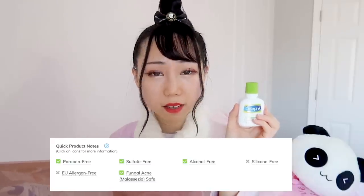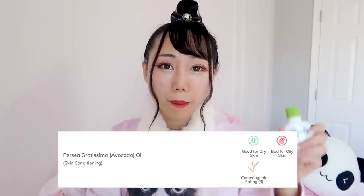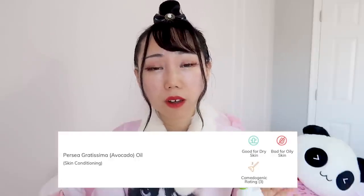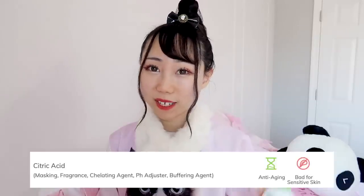The last time I used that moisturizer I had a lot of small fungal acne on my forehead. After I stopped using it, it got better. I'm not sure why it caused breakouts because according to Skin Charisma it doesn't contain the ingredient that directly causes fungal acne, but it has silicone and EU allergens. It also has avocado oil, which is good for dry skin but bad for oily skin. It made my forehead even more oily. It also contains citric acid, which is anti-aging but bad for sensitive skin.